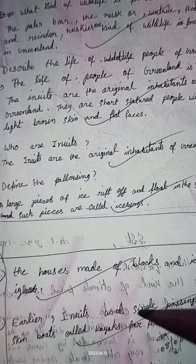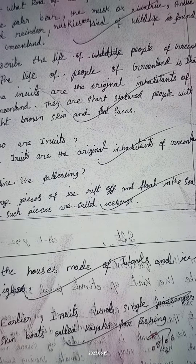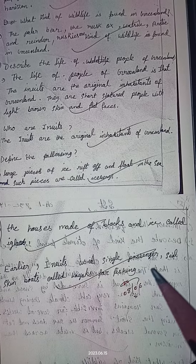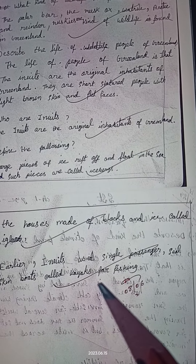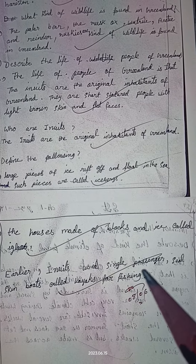Question number three: Describe the life of people of Greenland. The life of people of Greenland is that the Inuits are the original inhabitants of Greenland. They are short-statured people with light brown skin and flat faces.